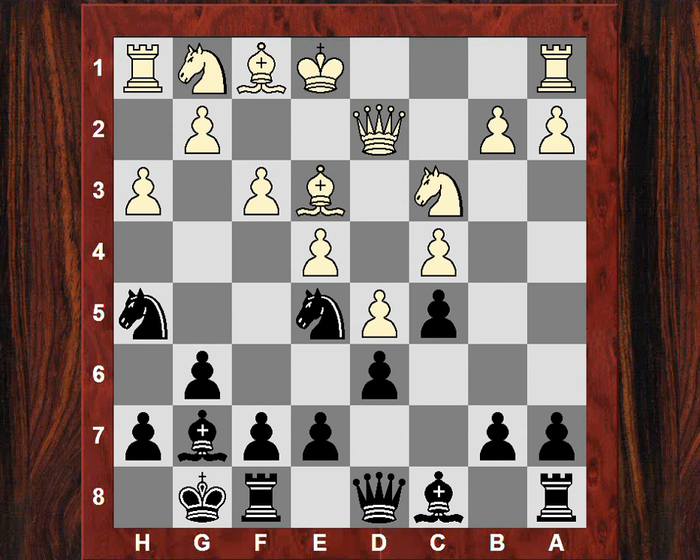John plays in this position Nh5. There are some ideas now like Ng3 attacking the rook if f4. That did seem intuitively why White decided to retreat the bishop back to lend some support for that g3 square. Now Black reacts very energetically here — John plays f5.